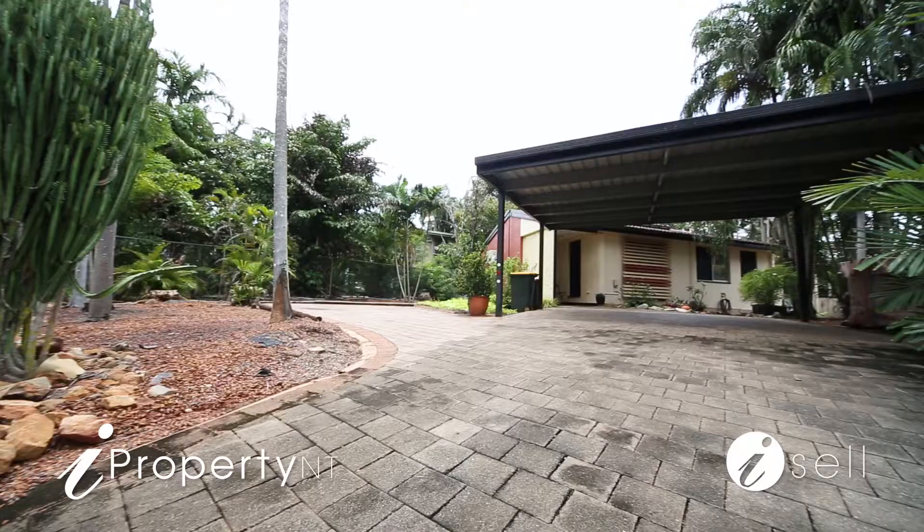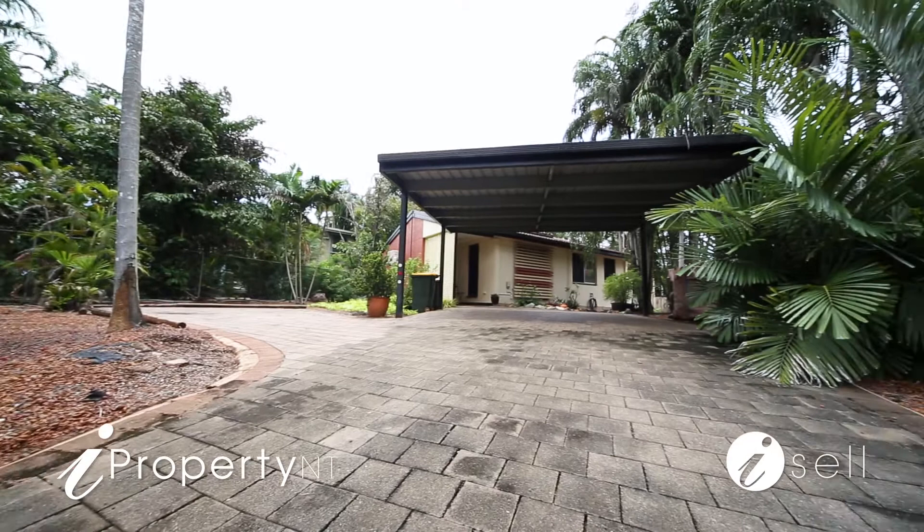G'day guys, I'm Peter Kafkas and I'm Peter Gowers from iProperty NT, and welcome to 32 Cornwallis Circuit in Gray. A solid three-bedroom plus study, one-bathroom, ground-level home, all situated on 800 square meters of land, lovingly maintained and updated by the current owner for the past 20 years, with all the capital growth upside left there for the next buyer. Located in one of Palmerston's most established suburbs.